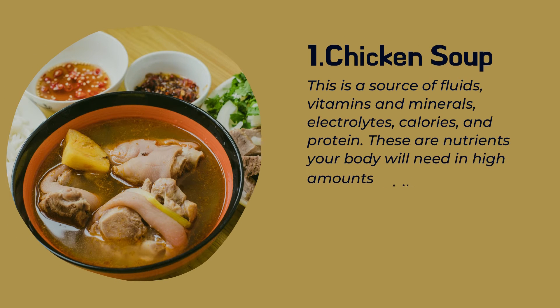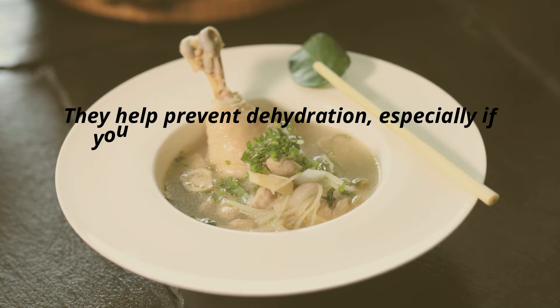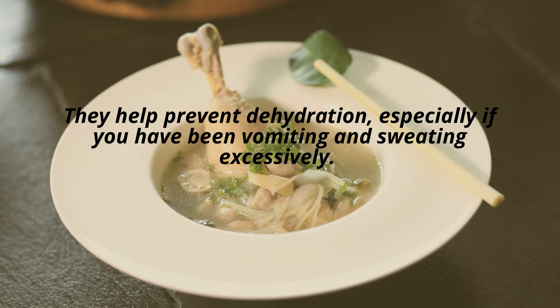Number one: chicken soup. Chicken soup is a source of fluids, vitamins, minerals, electrolytes, calories, and protein — nutrients your body needs in high amounts while recovering from an illness. They help prevent dehydration, especially if you have been vomiting and sweating excessively.